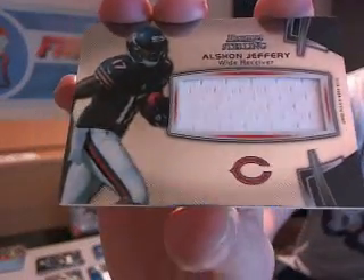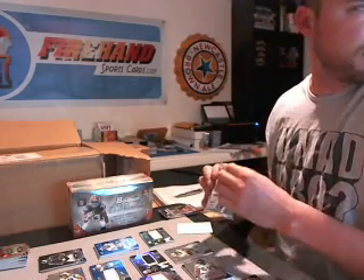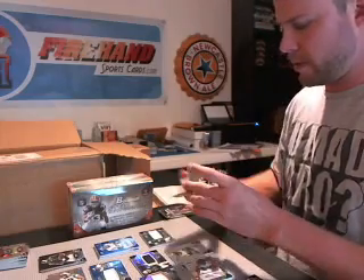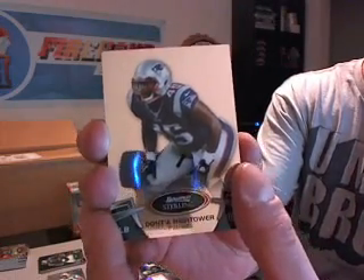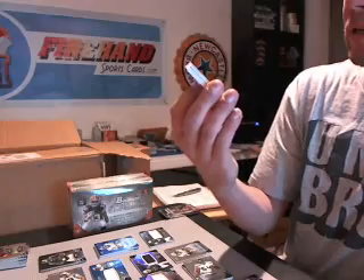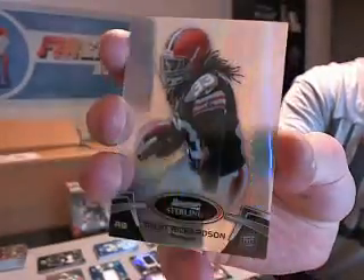And the jersey card is Alshon Jeffery of the Bears. We got a blue auto coming — Dante Hightower, Patriots. David Wilson for the Giants. And a Prism — Trent Richardson, that's pretty sick looking — numbered to 25 for the Browns. Prism Pulsar — something like that. They had these in Finest — same kind of card — and Sterling Bowman now. That's nice.